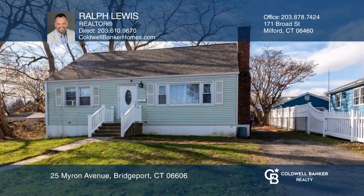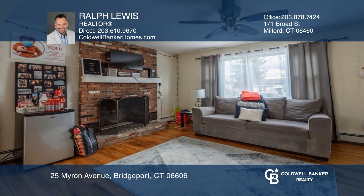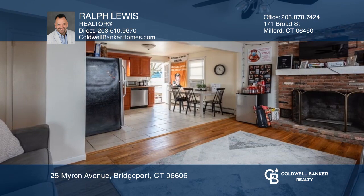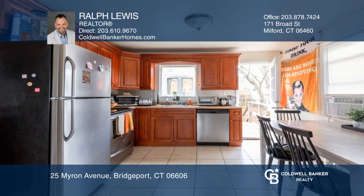This updated cape sits only minutes from Sacred Heart University with over 1,100 square feet. Features include three to four bedrooms, two full baths, a spacious open floor plan, a basement, new roof, off-street parking, a deck, and vinyl siding.